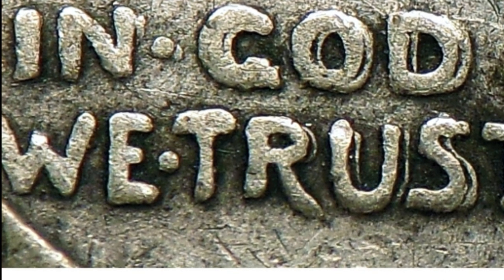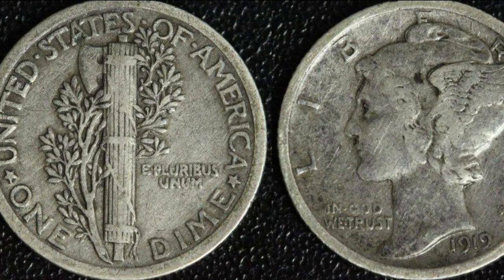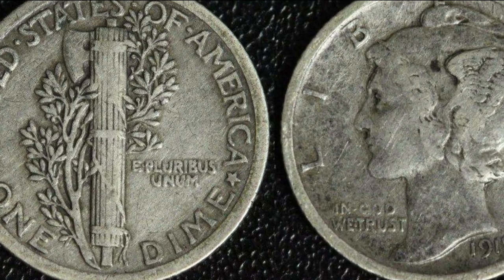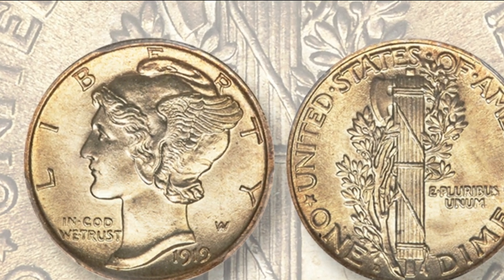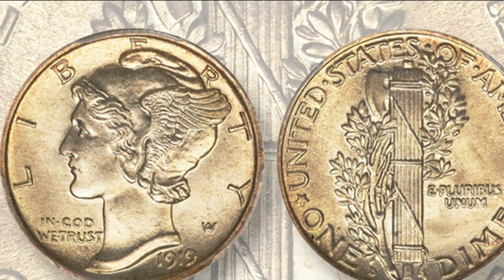Look for high shine and luster under direct light, and no flattening or smoothing on the high points of the coin, like Lady Liberty's hair, cheek, and ear. The center bands holding the fasces together on the reverse should have a sharp, bold strike. The leaves on the olive branches should still be rounded and look intricately detailed.